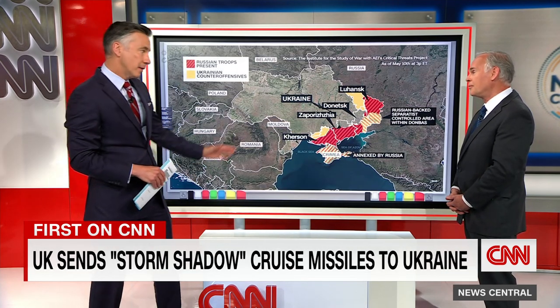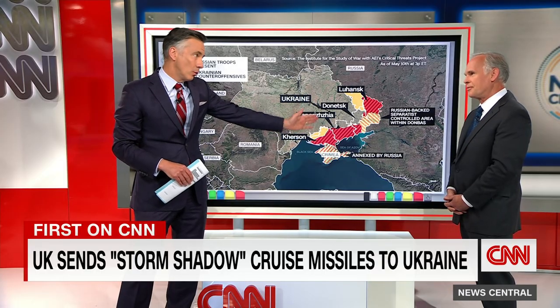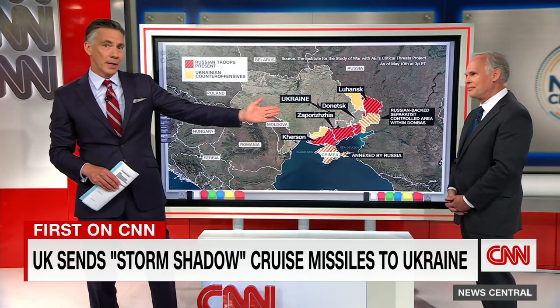Before we go, just noting that Ukrainian forces are preparing for a counteroffensive right now, and this new missile system is going to give them capabilities they didn't have before. Cedric Leighton, thanks so much as always.